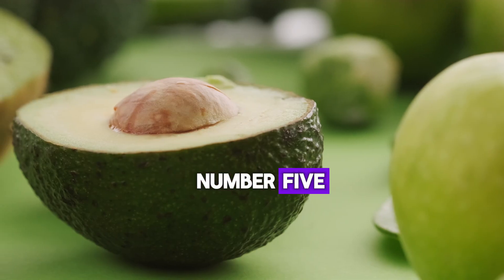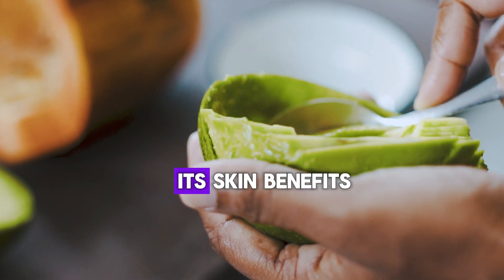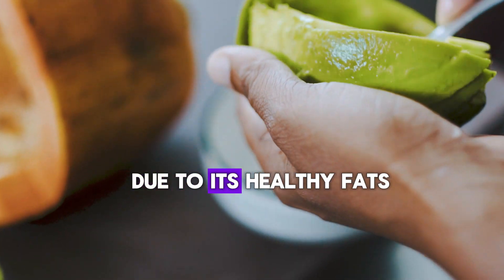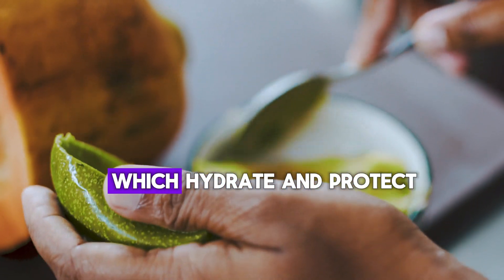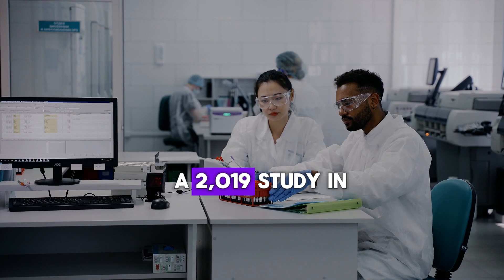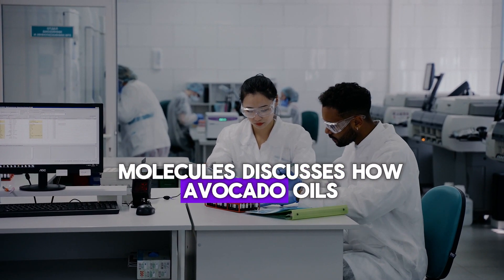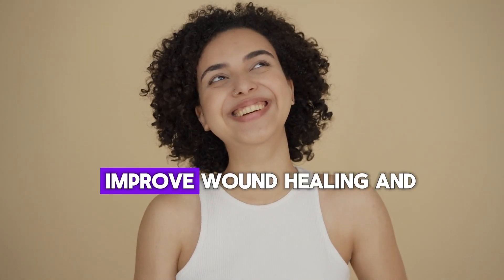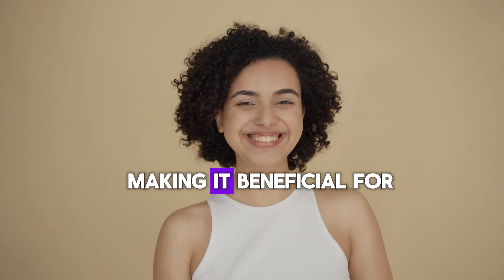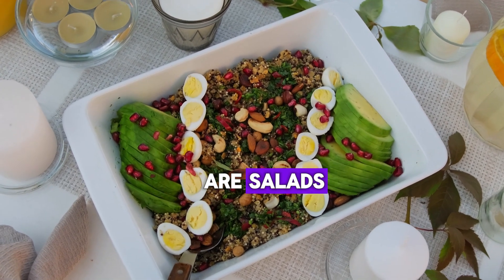Number 5: Avocado. Avocado is known for its skin benefits due to its healthy fats and vitamins E and C, which hydrate and protect the skin. A 2019 study in Molecules discusses how avocado oil's fatty acids and vitamins deeply moisturize, improve wound healing, and reduce inflammation, making it beneficial for skincare. You can also try avocados in your salads.